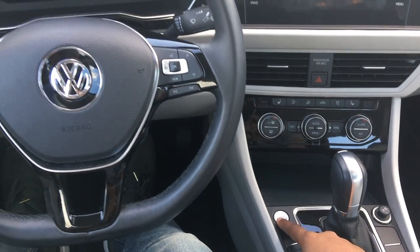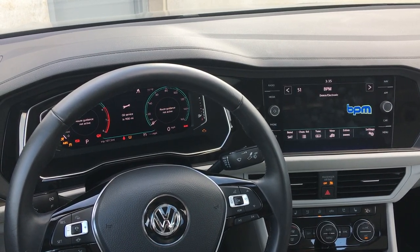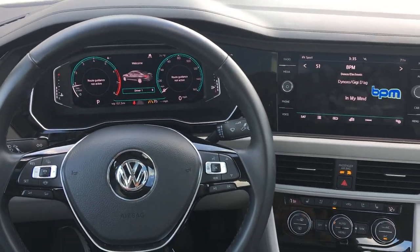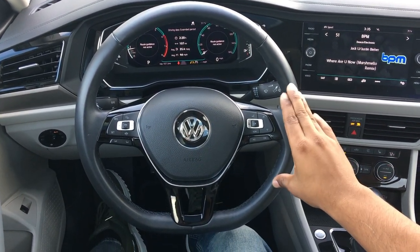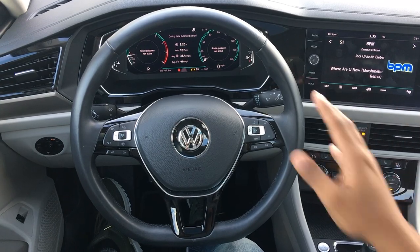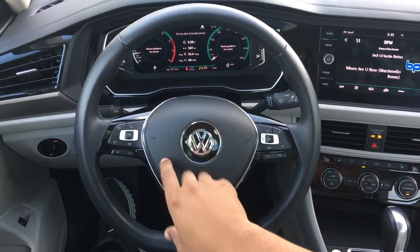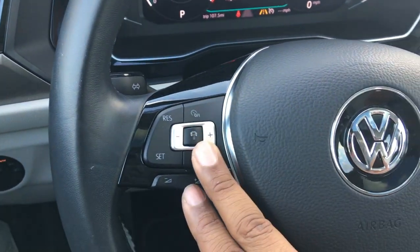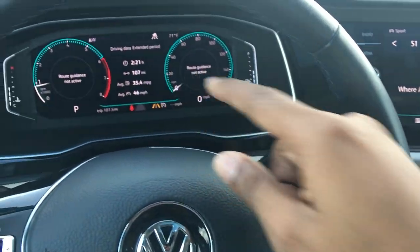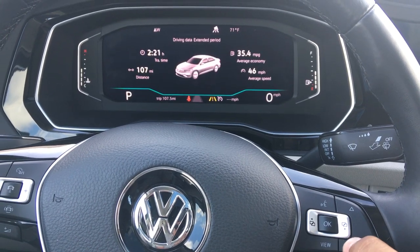Your push button start is right over here — press the brake and push that to start the car. The steering wheel will look familiar because Volkswagen uses it across almost every product, just slightly different per vehicle. You've got a thin steering wheel, some piano black trim, a little chrome accenting, and the Volkswagen symbol in the center. Over to the left you have your cruise control and radar cruise control, plus volume buttons. On the right are the buttons to control the Volkswagen Virtual Cockpit — you can hit the view button to change the display.